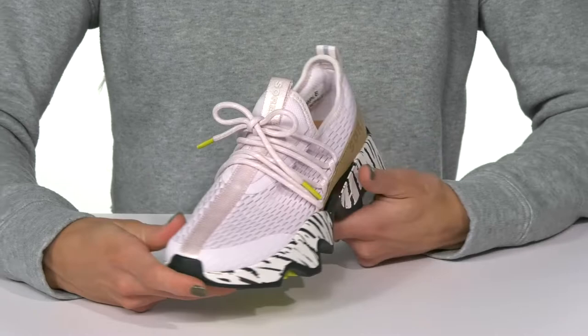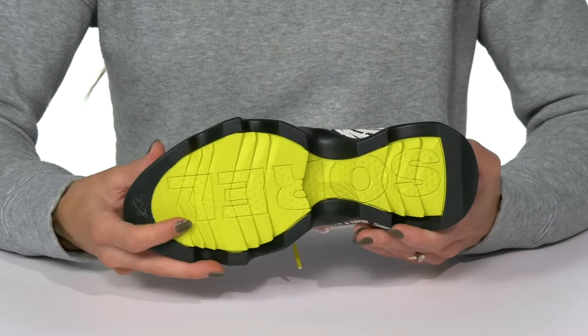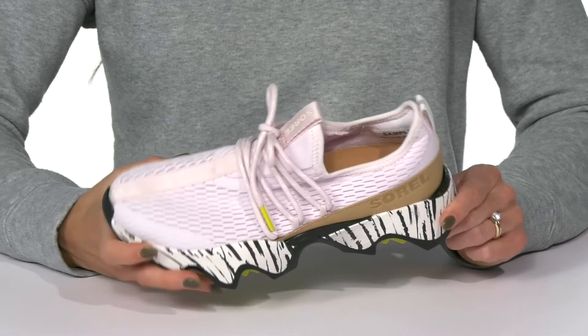I love this lacing system — it's super cool and it'll definitely give you a secure fit, with the cute aglets that match the cool outsole. This outsole is synthetic, so it's going to provide you with some grip and traction under your feet as you rock an athletic look.